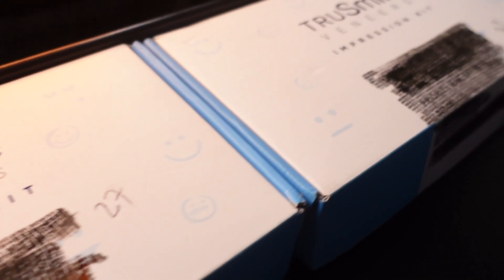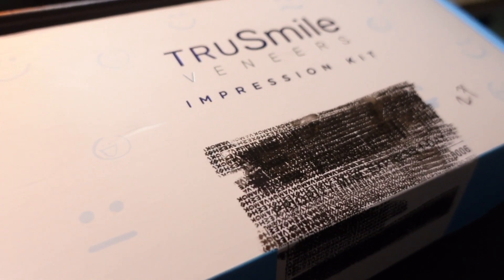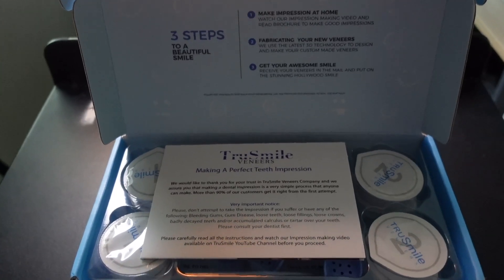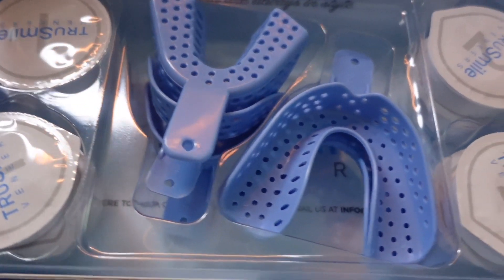Here are my two impression kits. I got two because I was nervous I was going to mess one up — and I did, actually. Really nice packaging when you open it up. It comes with two different sizes of teeth trays and molding putty. Once I received my impression kits in the mail, I had one-on-one live virtual support with one of their employees who helped me through the process, which — honestly, thank goodness for that.